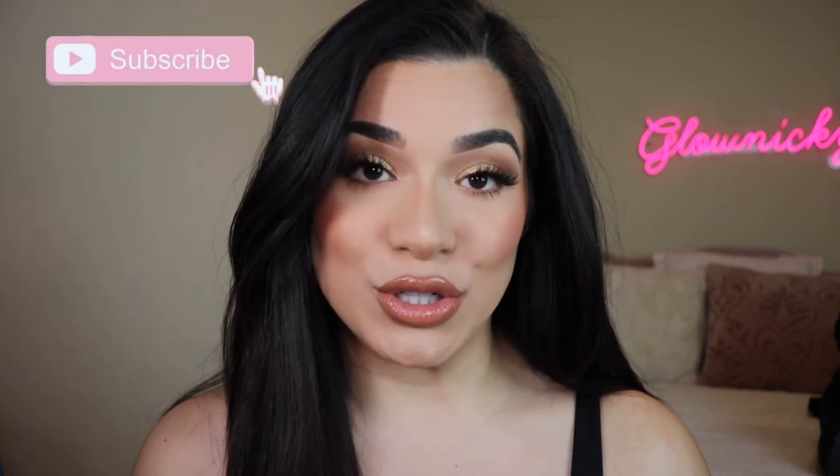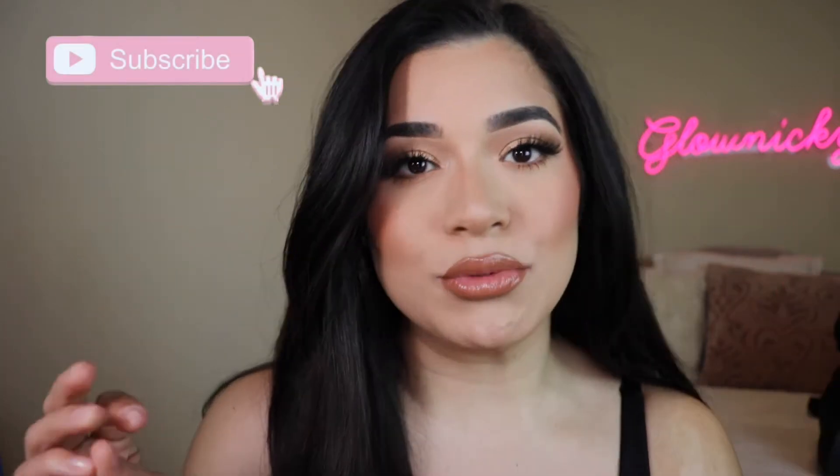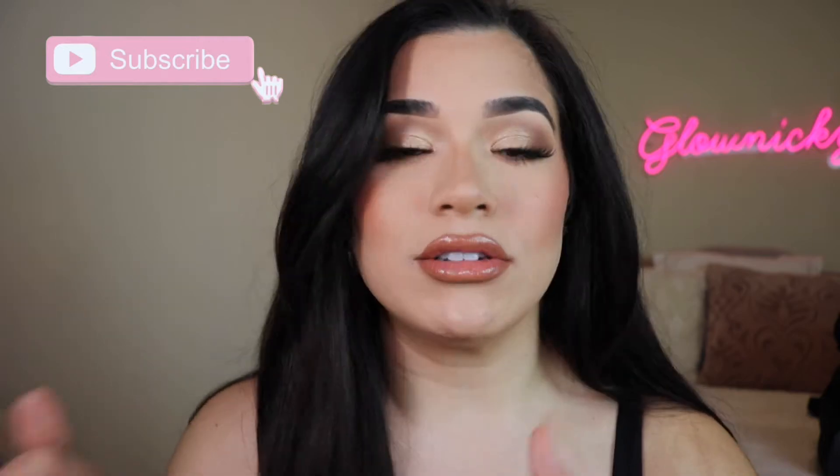Hi guys, welcome back to my channel. If you're new here, my name is Nikki. Today I'm going to be doing a video that I saw Nicole Guerrero do and I really loved the take on it. It's kind of like a favorites video but it's really products that you're using all the time, picking up all the time — products in heavy rotation — and that is exactly what this video is.